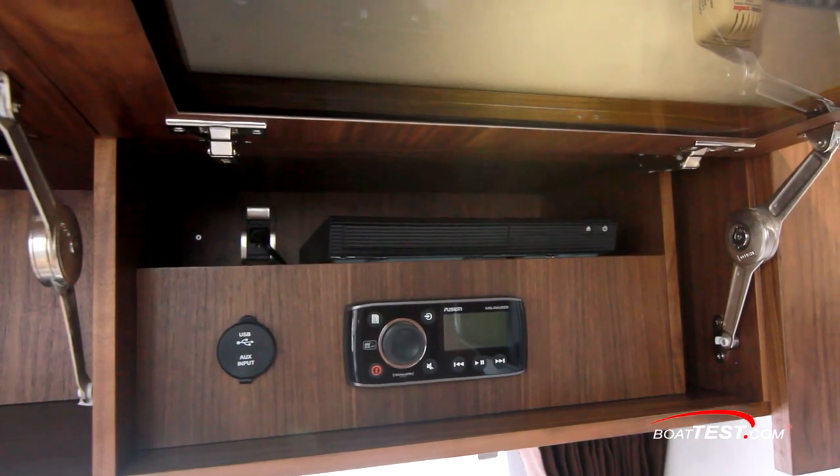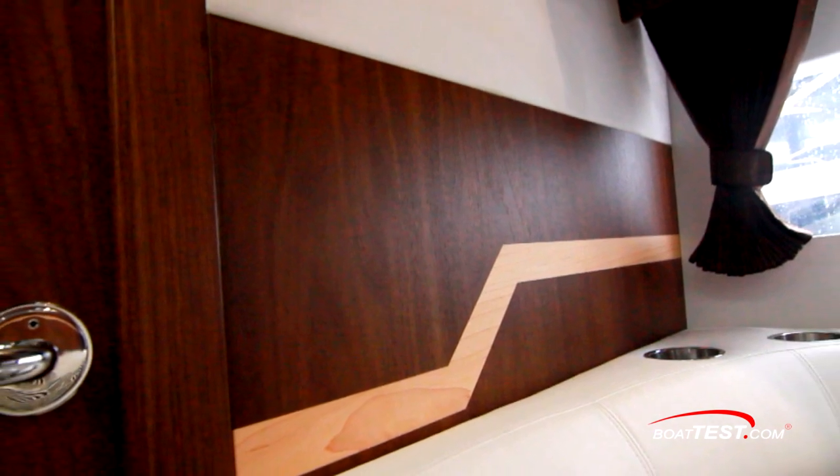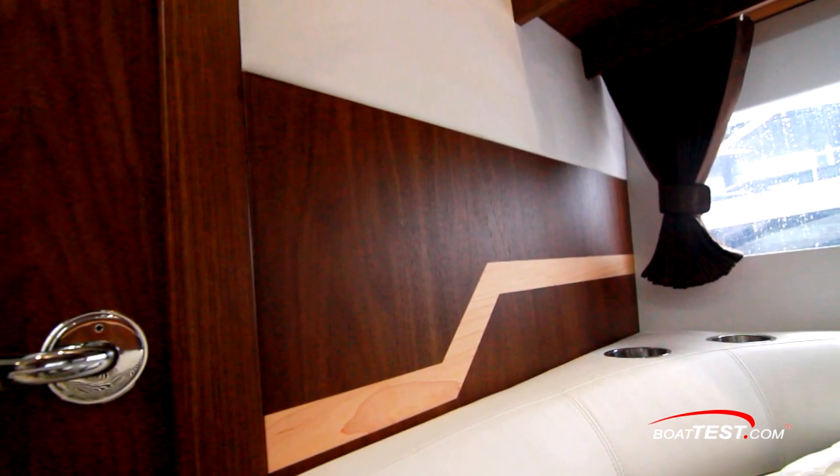The entertainment center components are at the forward end right alongside the 32-inch TV. The fit and finish that Galleon is so well known for is evident here with the satin-finished walnut veneer with holly inlay.